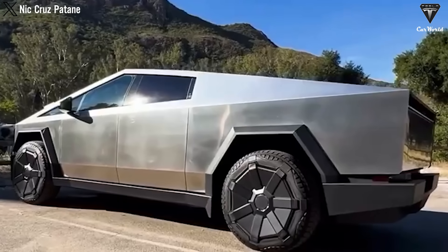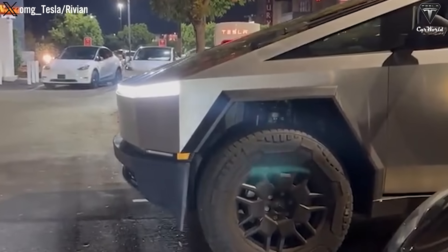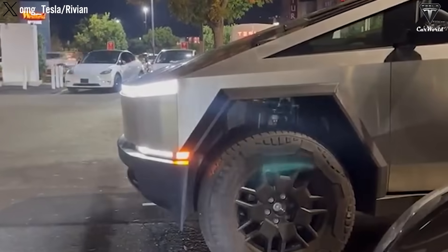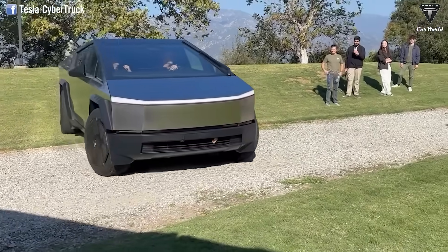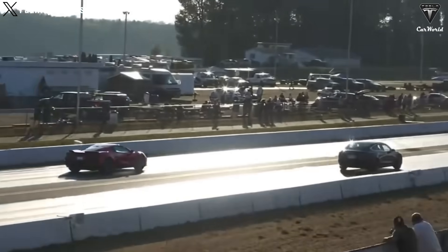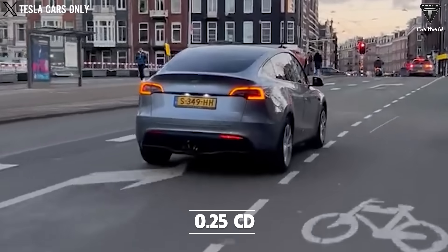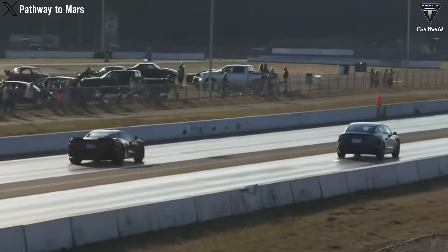Moreover, with the impressive design of the adaptive air suspension system similar to the Cybertruck, the Model V can easily adjust its driving capabilities to suit the terrain it's traversing. In sport mode, the car glides on the highway with a drag coefficient of 0.25 Cd, generating a sound reminiscent of an electric aircraft soaring down the road.